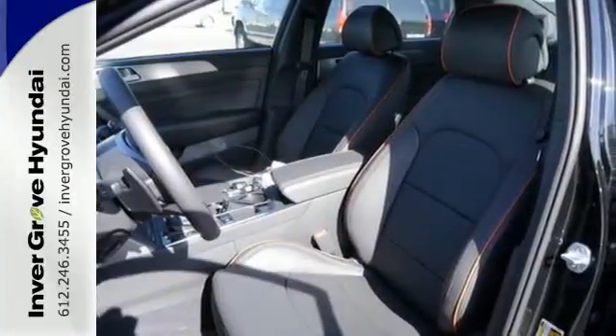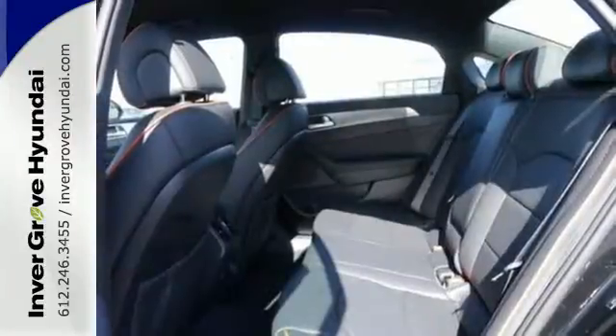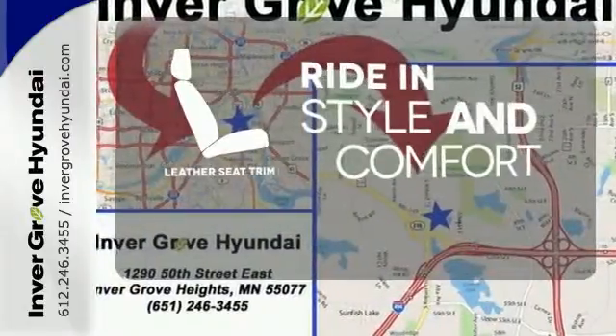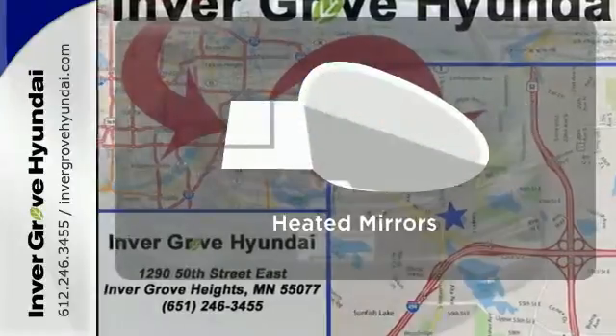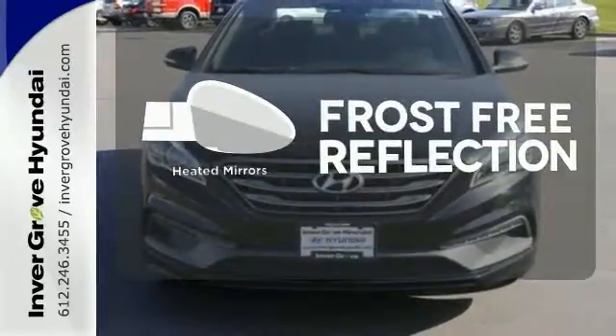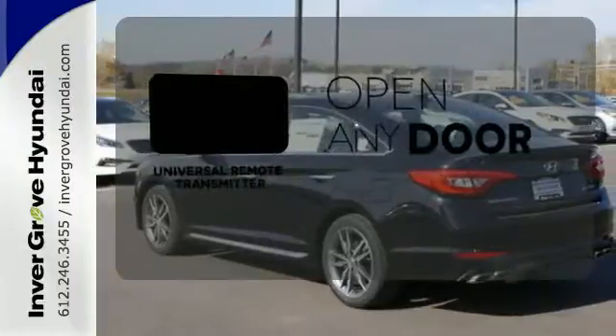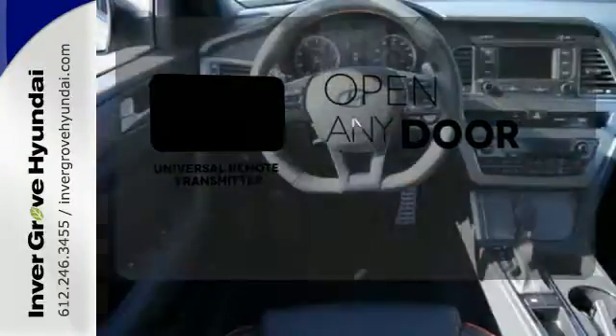It is also equipped with LED daytime running lights, stability and traction control, and multiple airbags. Ride in style and comfort with leather seat trim. Say goodbye to the frost and never leave your car with the heated mirrors. A universal remote transmitter is compatible with a variety of devices, providing security for your family.